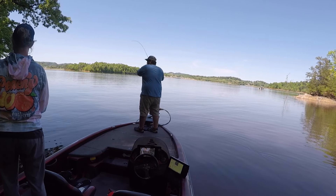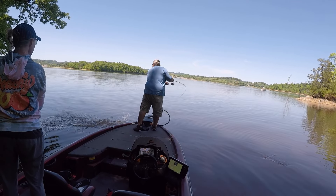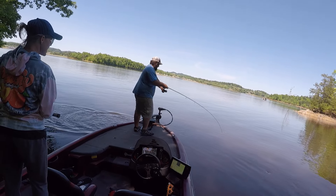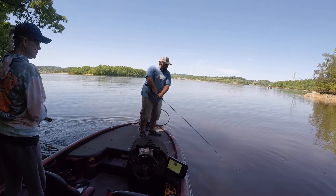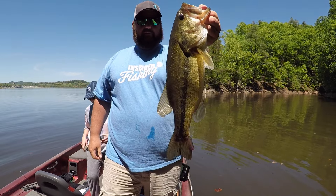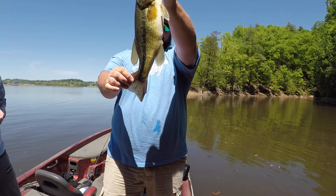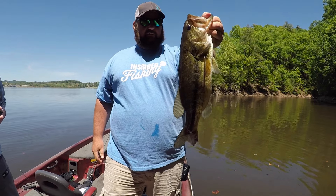Hey, Bass Geek here. There are a lot of ways to catch bass in June, but there are none more fun than the ones I'm about to share with you. You can drag a worm, Carolina rig, Ned rig, whatever you want in June — it's going to get you some bites. It is one of the best months of the year to catch numbers of fish, but these baits are my favorite June top five.